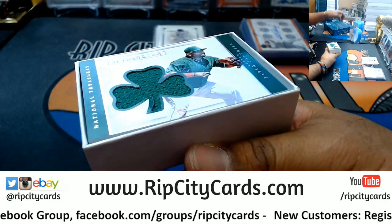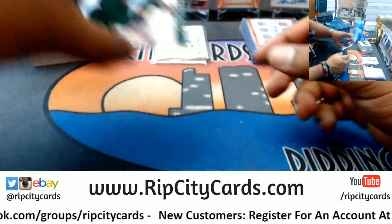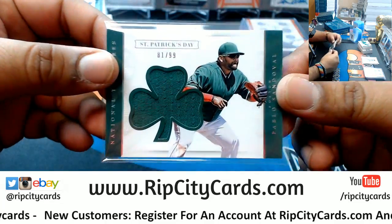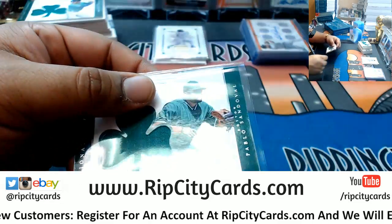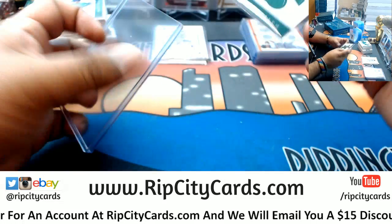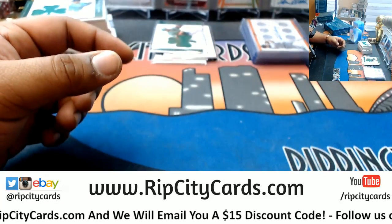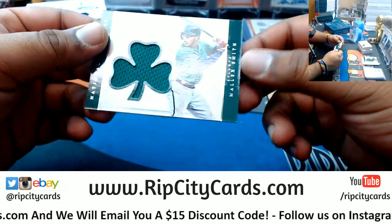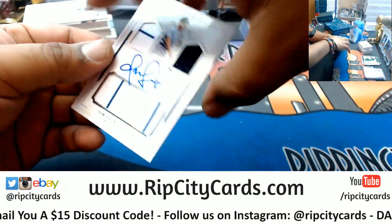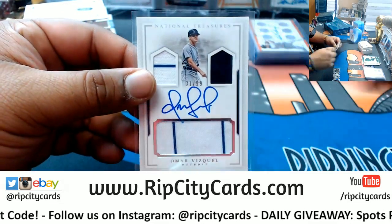Alright, this is the second to last box. We got Mr. Pablo Sandoval, numbered to 99, patch for the Red Sox. Oh boy. Another Saint Patrick's Day patch — this one going to the Braves, Malik Smith. Very nice. Omar Vizquel, Tigers, numbered to 99 — nice hit for the Tigers.